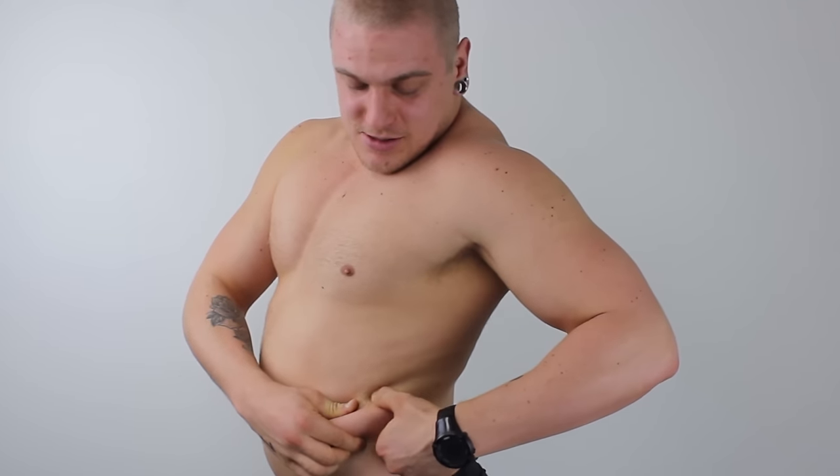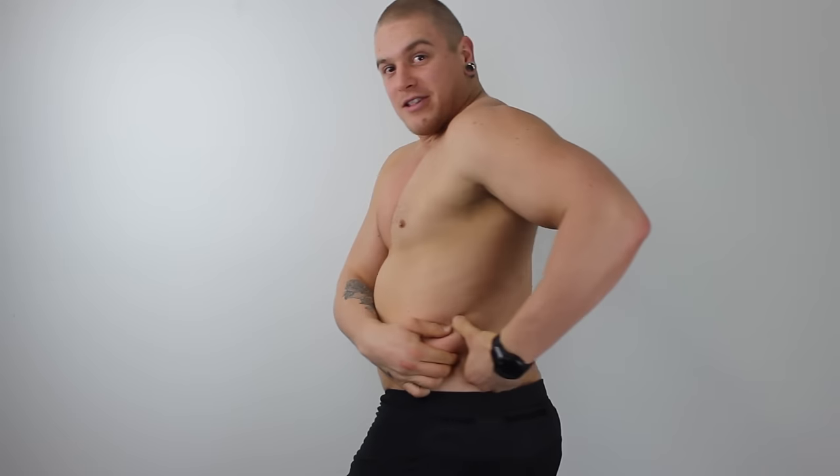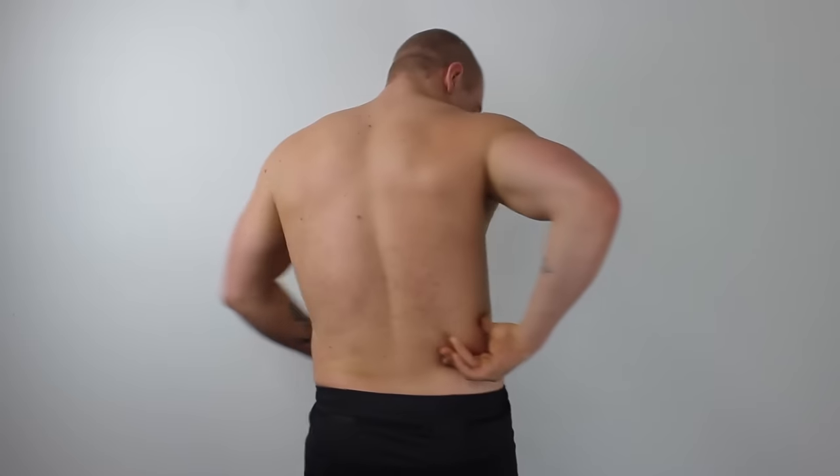Coming along just fine — week number five, three weeks to go. Starting to get full, actually starting to get tired. Thank god it's winter so I can rug up and hide this mess. I'm filling in everywhere. I can't even suck my gut in anymore. Love handles, so much fat on my back — I used to be able to fold that — that is just solid fat.